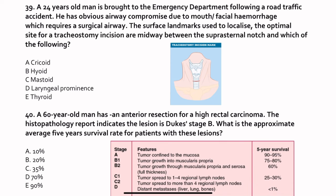Question 39. A 24-year-old man is brought to the emergency department following a road traffic accident. He has obvious airway compromise due to mouth or facial hemorrhage which requires a surgical airway. The surface landmark used to localize the optimal site for a tracheostomy incision is midway between the suprasternal notch and the cricoid. The answer is the cricoid.